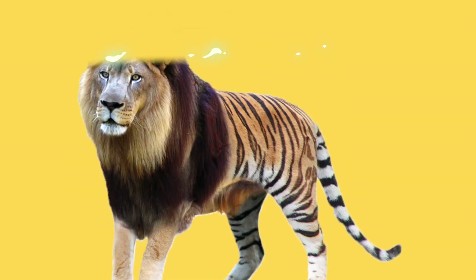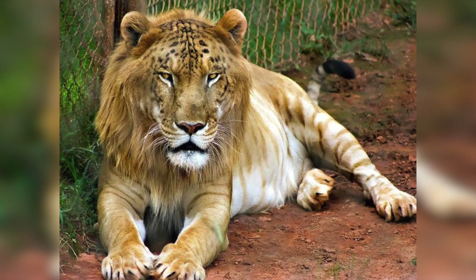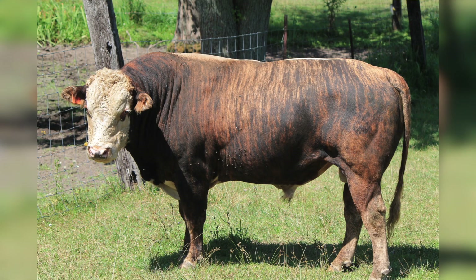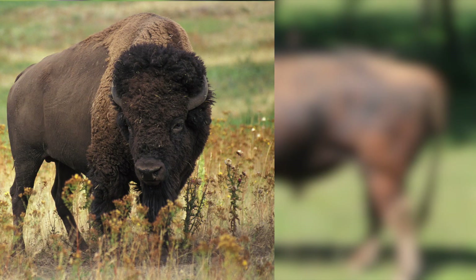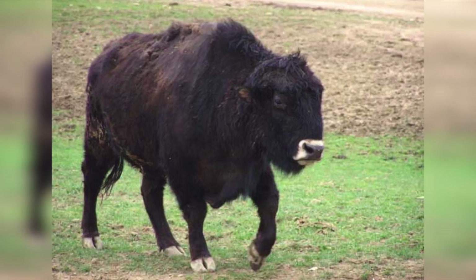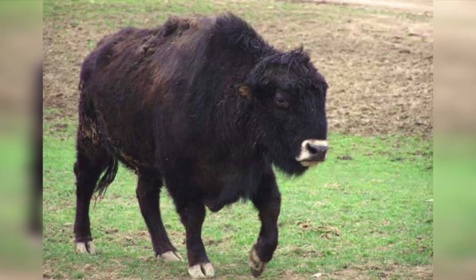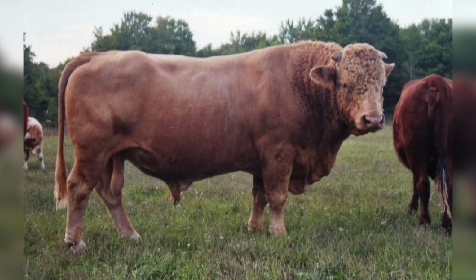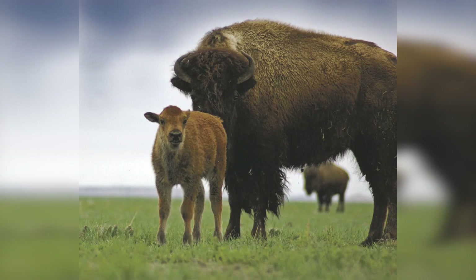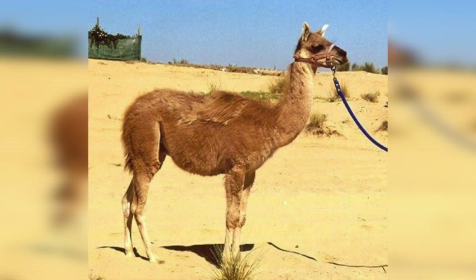Here we're going to see some existing animal hybrids. Beefalo is a hybrid cross between a buffalo and a cow. This breed was created to combine the characteristics of both animals for beef production. Beef and bison were first intentionally crossbred during the mid-19th century.